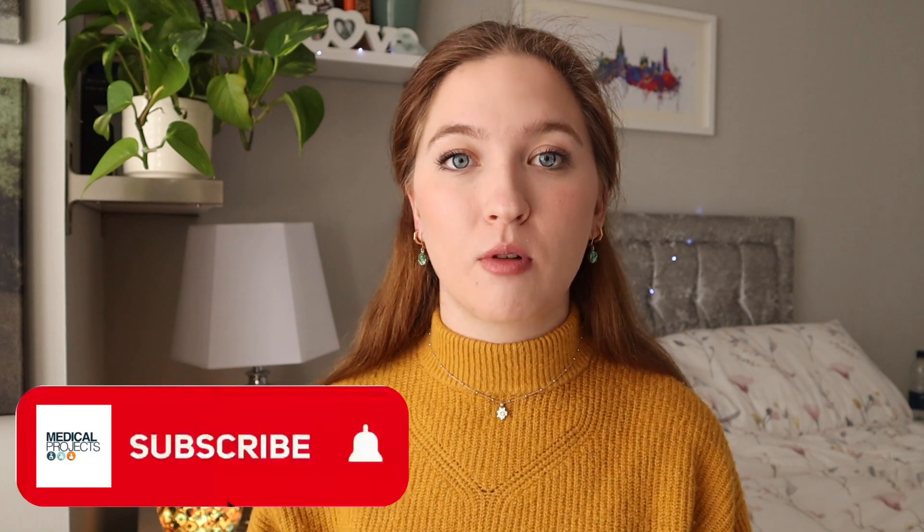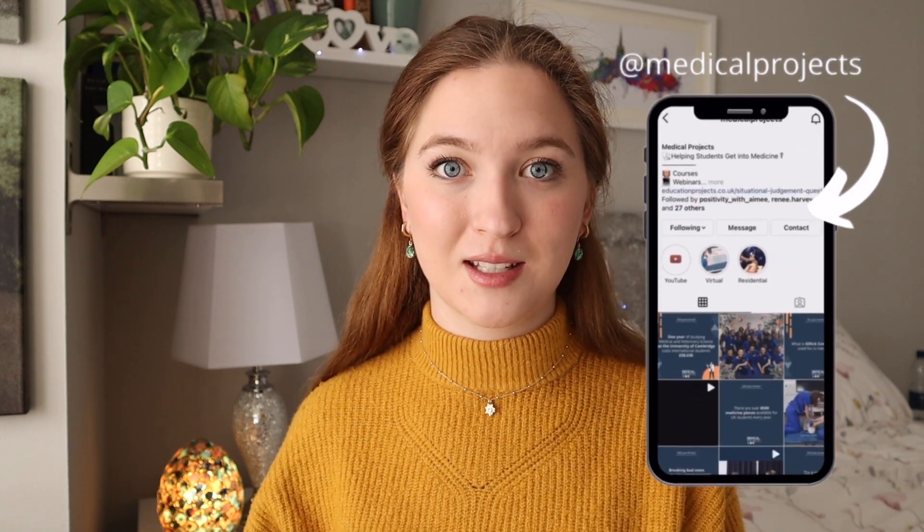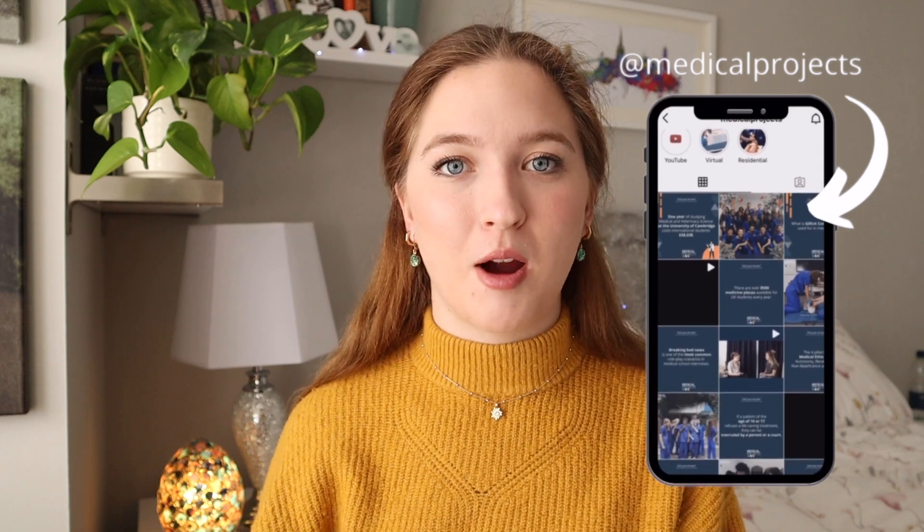If you like the sound of that, make sure you subscribe to our YouTube channel and turn on the notification bell so you can be notified every time we post, and follow us on all of our social media links. We are so close to 3,000 subscribers, so do try and spread the word because we have so many exciting things planned over the summer to help you get your spot at medical school.